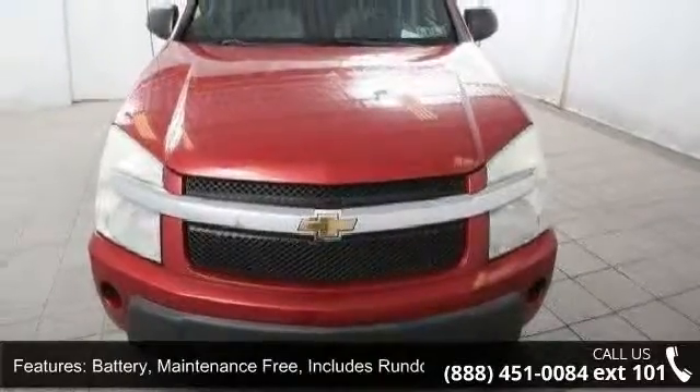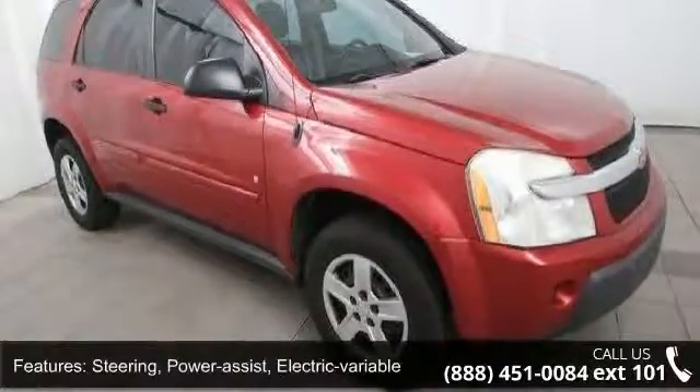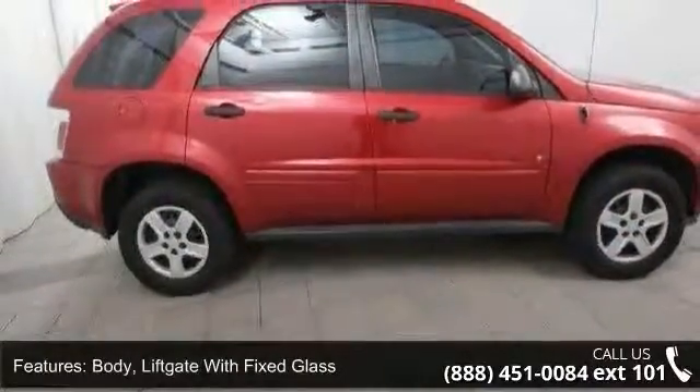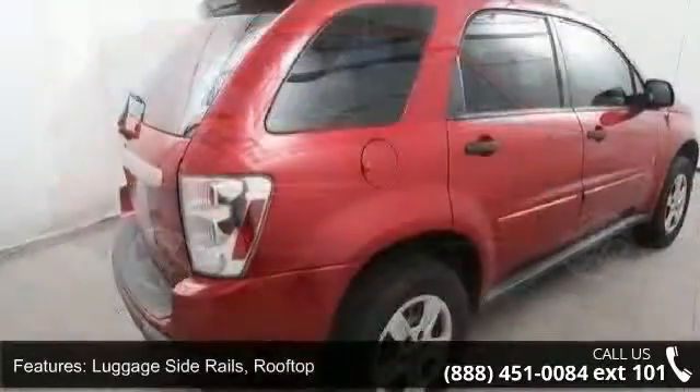Body: liftgate with fixed glass, luggage side rails, rooftop spoiler, rear integrated fascia. Front and rear body color with charcoal pads. Headlamps: halogen composite, includes automatic exterior lamp control.